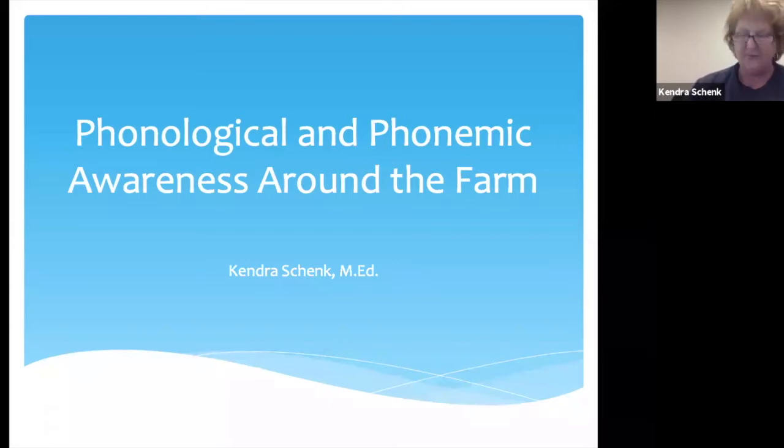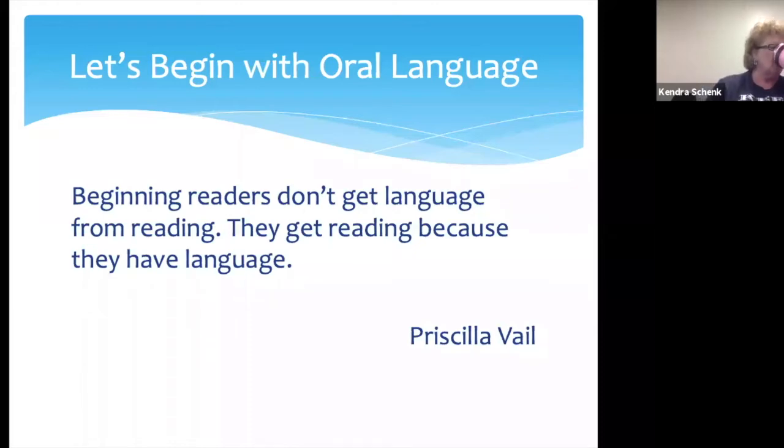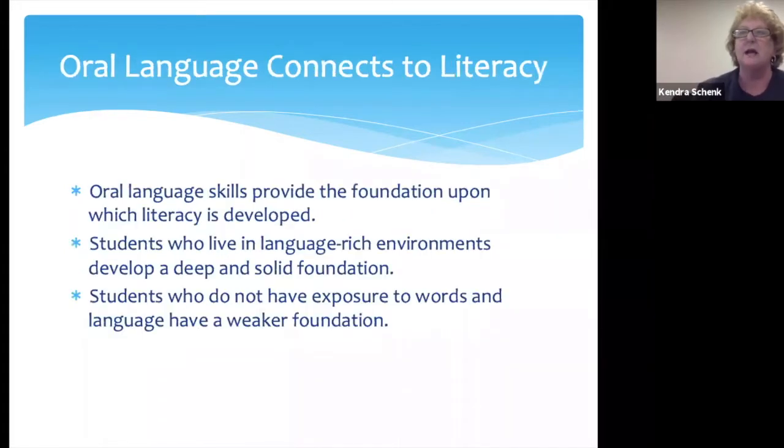This is Phonological and Phonemic Awareness Around the Farm. We're going to start off with a quote about oral language. Anytime I talk about oral language to any group of teachers, I always start with this. If you are a pre-K teacher, you know that you get students that come to you ready to learn, but you also get students that are not ready. The gap between them, when neither group has had any organized educational experience, comes down to oral language.